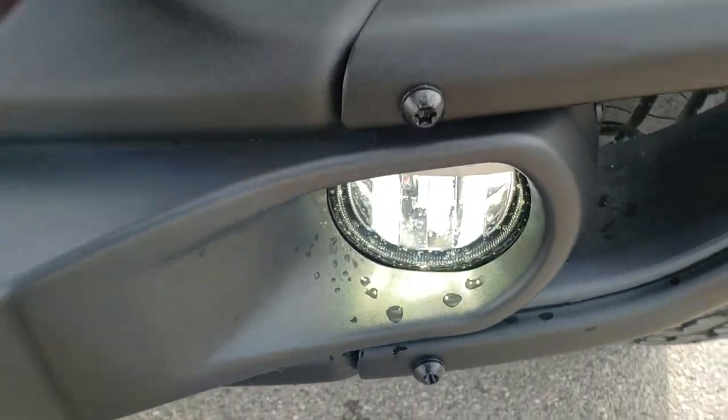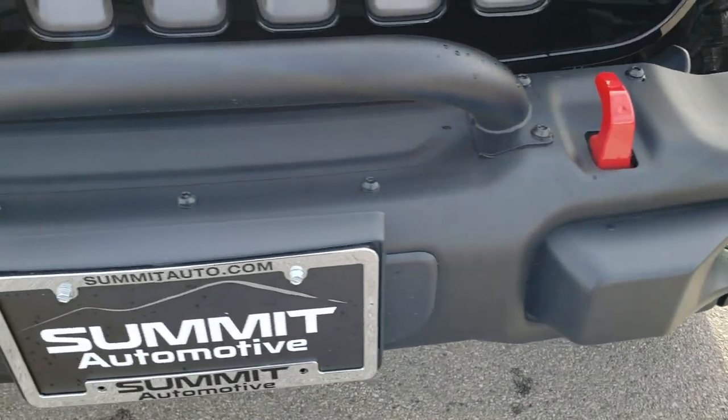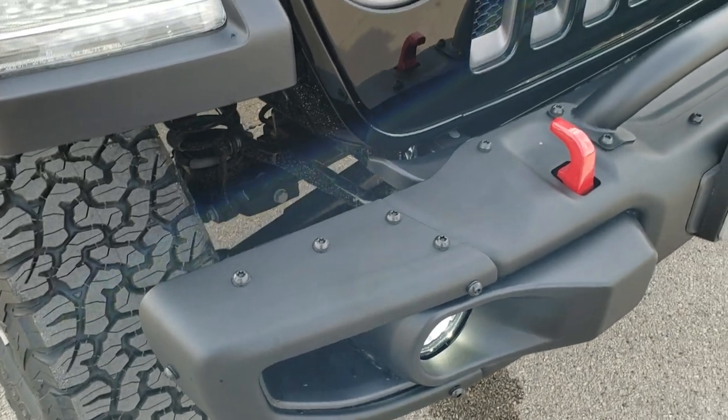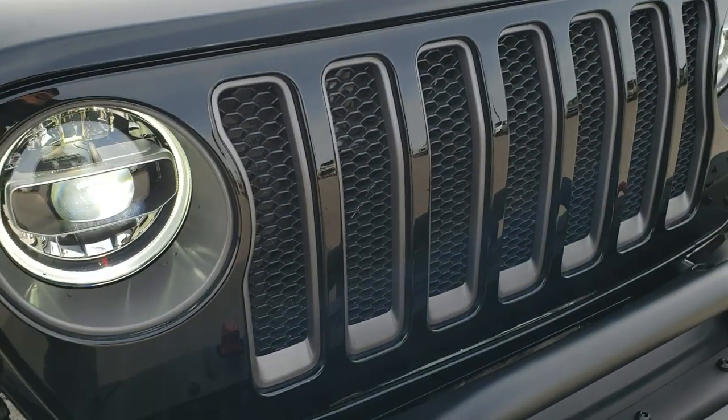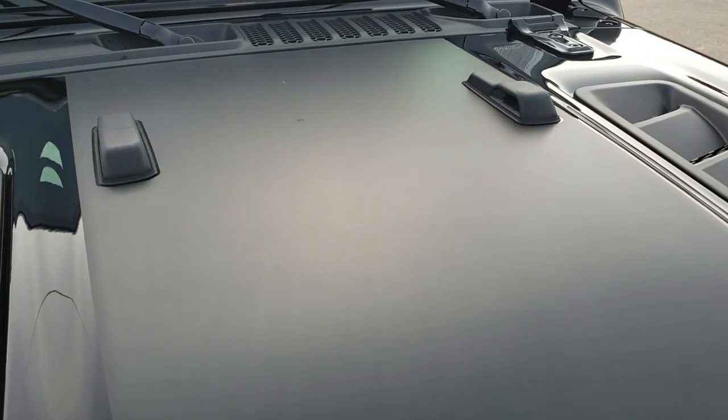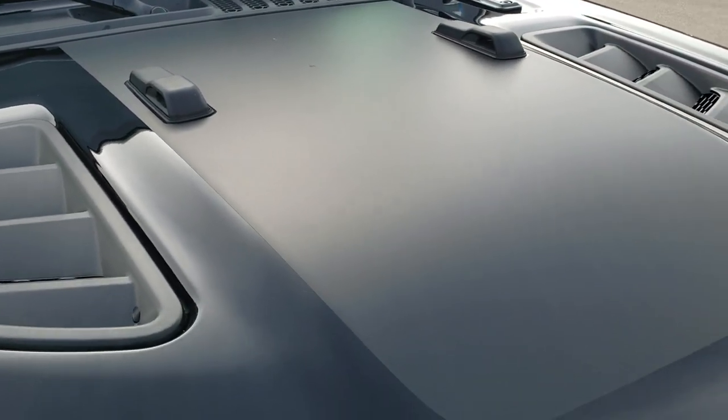This one has the metal bumpers and the red tow hooks which are also part of the Recon Package. The seven-slotted grill with the granite crystal inserts. Notice you do get a black anti-glare hood decal.